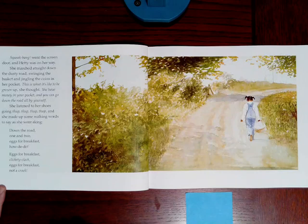Oh, these illustrations are wonderful. Squeak-bang went the screen door, and Hetty was on her way. She marched straight down the dusty road, swinging the basket and jingling the coins in her pocket. This is what it's like to be grown up, she thought. You have money in your pocket, and you can go down the road all by yourself. She listened to her shoes going thup, thup, thup, thup, and she made up some walking words to say as she went along. Down the road, one and two. Eggs for breakfast, howdy-do. Eggs for breakfast, clickety-clack. Eggs for breakfast, not a crack.